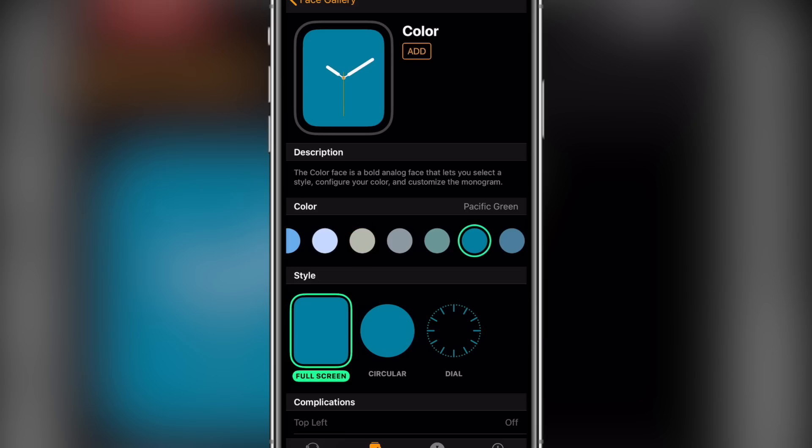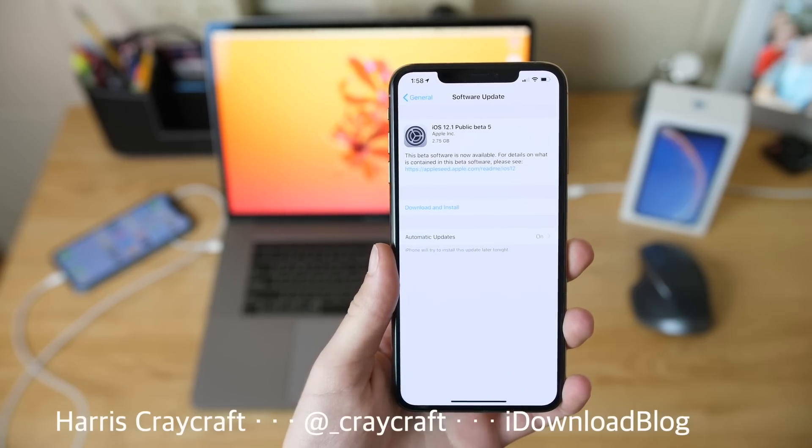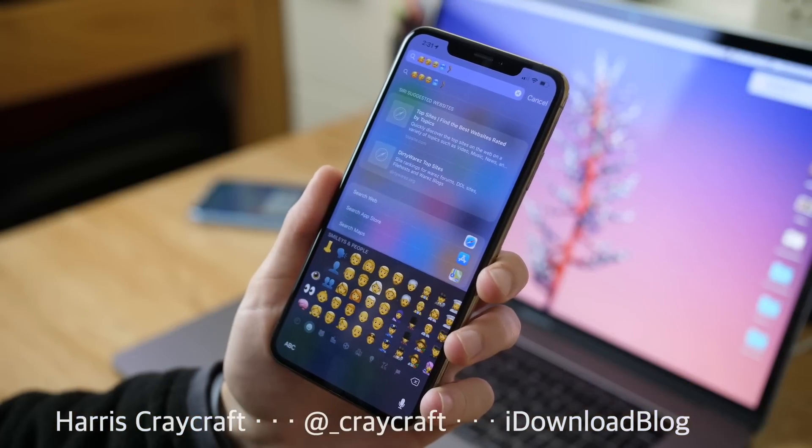These are what you can expect with iOS 12.1 dropping on October 30th. So depending on when you're watching this, it may already be out. That's about it for this video — thank you for watching.